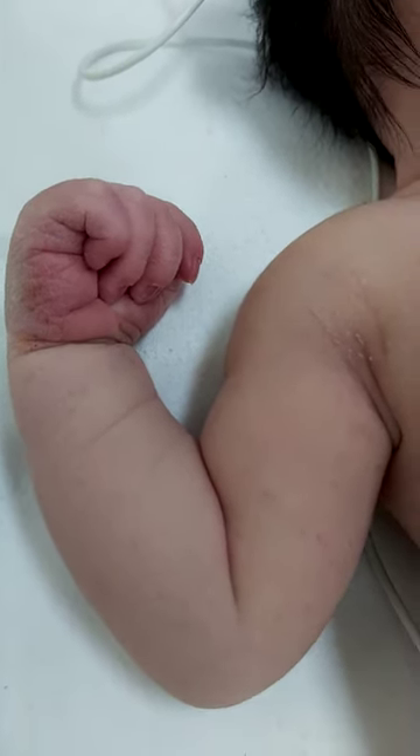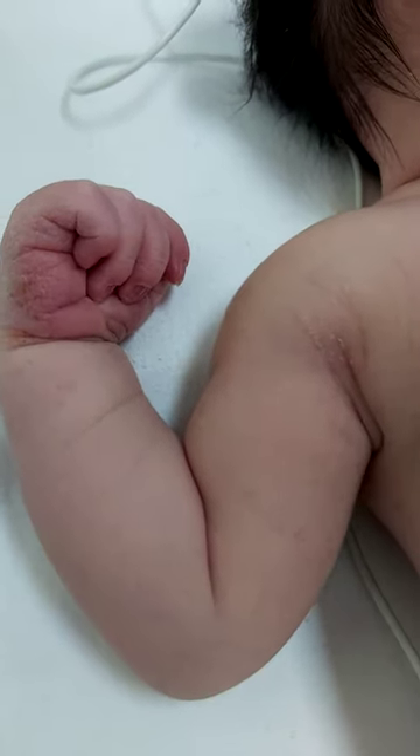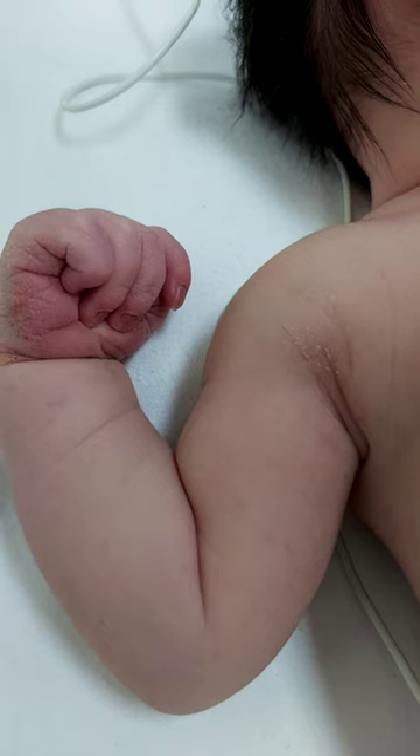Cortical thumb is normal for full-term babies, but if it persists up to four months, you have to screen this patient for upper motor neuronal lesion. It may be cerebral palsy or leukodystrophy.